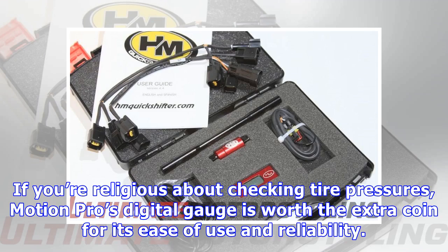If you're religious about checking tire pressures, Motion Pro's digital gauge is worth the extra coin for its ease of use and reliability.